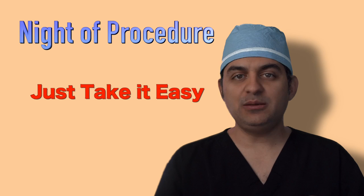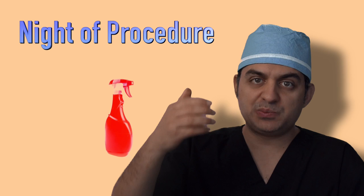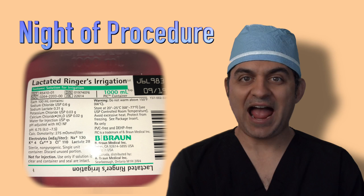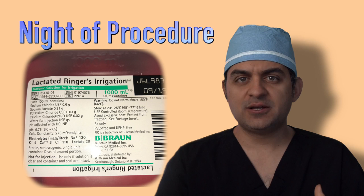Important things: just take it easy tonight. Don't have any plans to go anywhere else — just go home, eat very well, drink plenty of fluids. The most important thing is that I will be giving you a special spray bottle. In that bottle, there is a solution called Lactated Ringers. Lactated Ringers is basically your own blood without actual blood cells — it has sodium, potassium, electrolytes, and energy for your grafts.